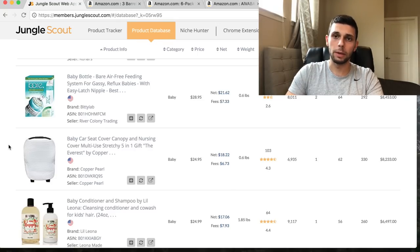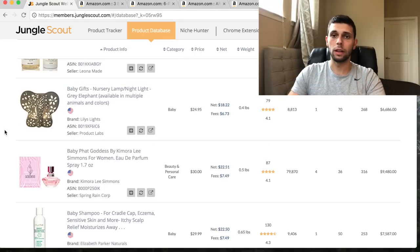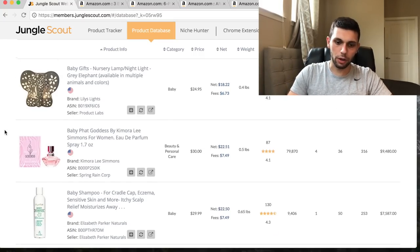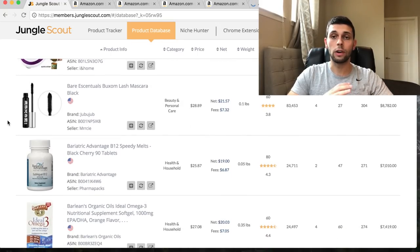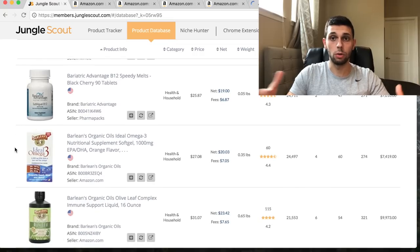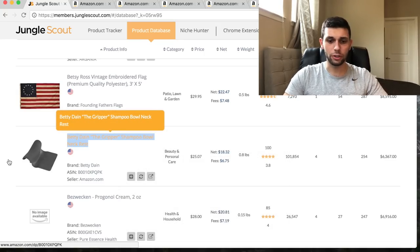This nursery lamp is super awesome - it's an elephant nursery lamp, which makes it a little more unique than just a regular nursery lamp. The automatic can opener for seniors and arthritic hands is a great niche product. People with arthritis will spend money on things like this because they don't really have a choice - you're fulfilling a genuine need with that product.